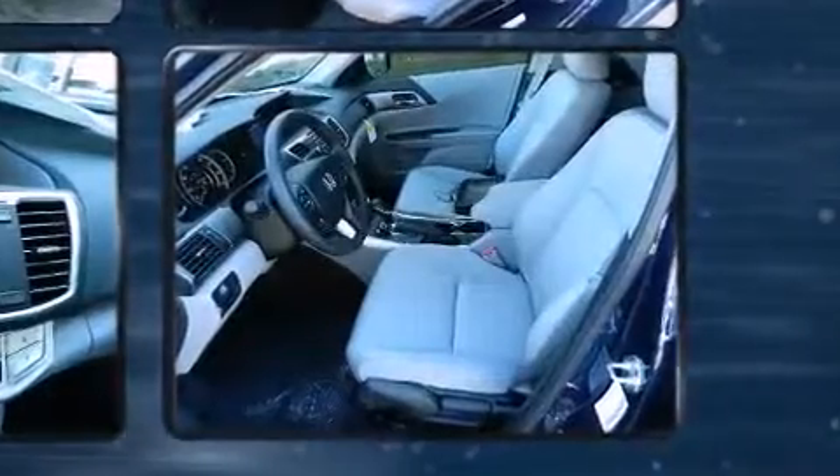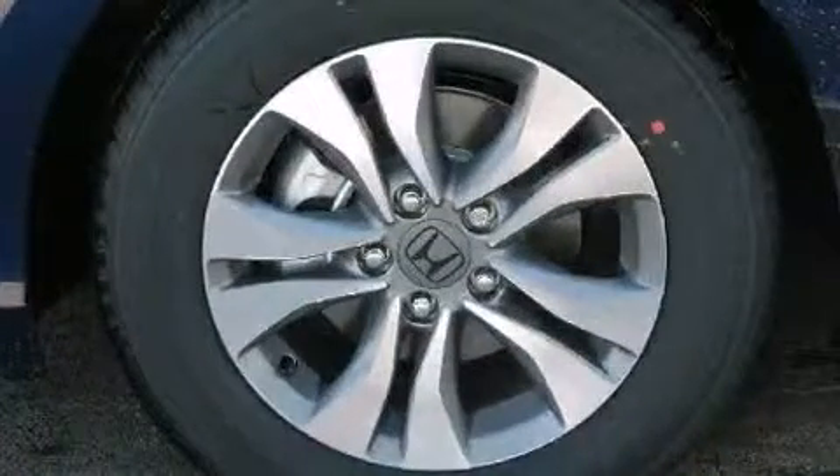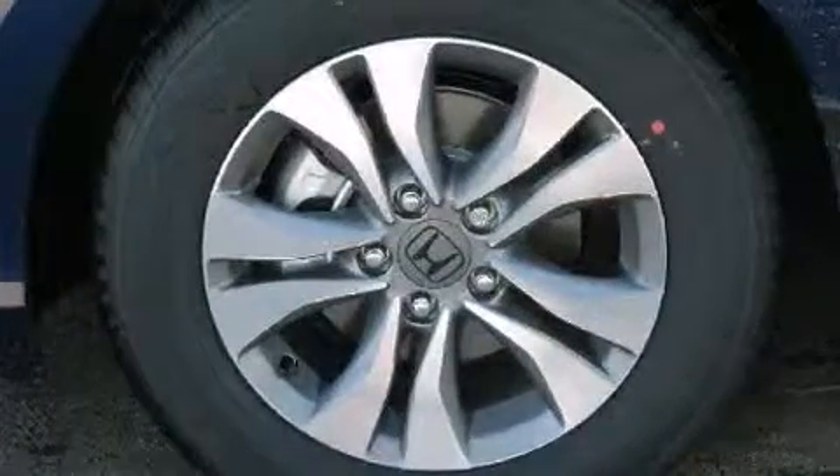Top features include front dual-zone air conditioning, delay off headlights, a tachometer, speed-sensitive wipers, a trip computer, and one-touch window functionality.